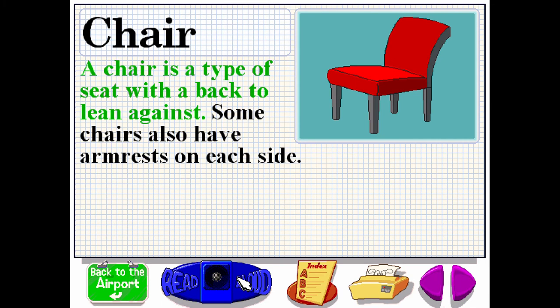A chair is a type of seat with a back to lean against. Some chairs also have armrests on each side.